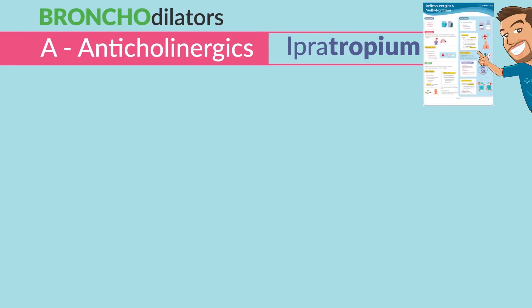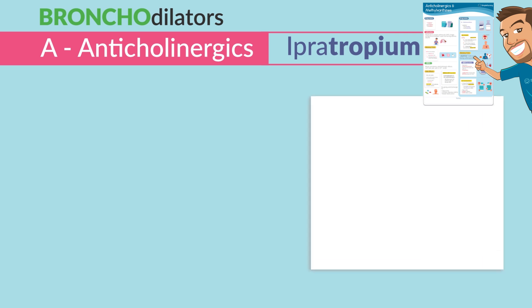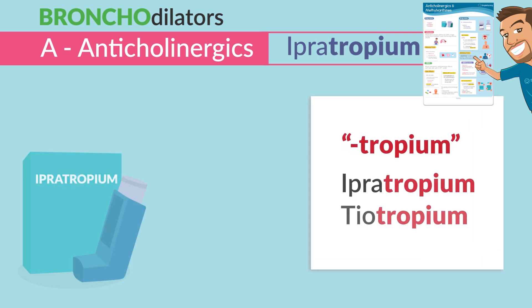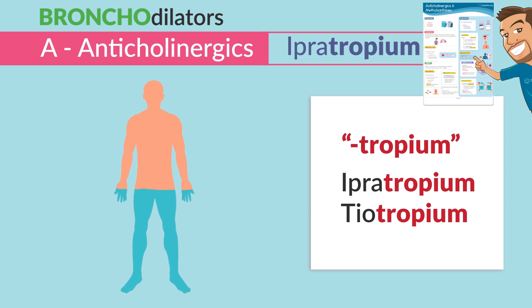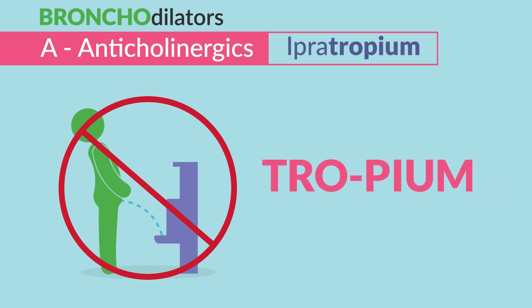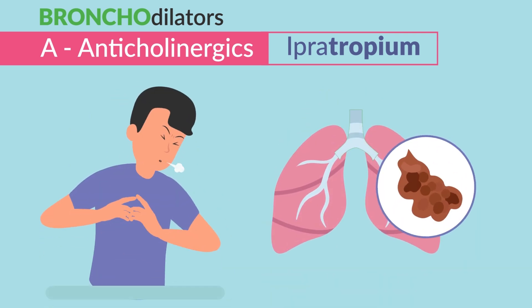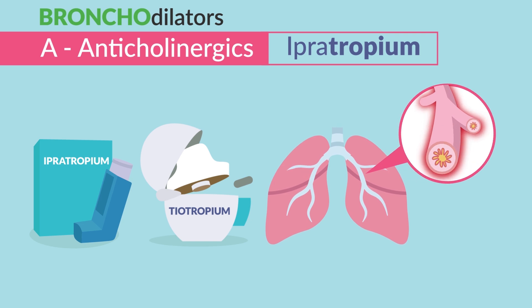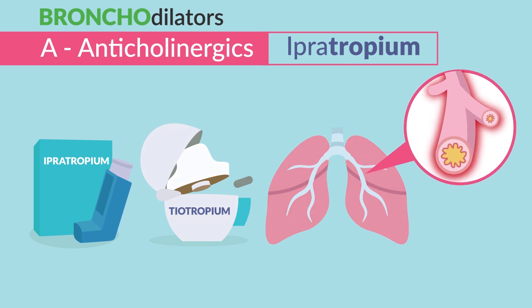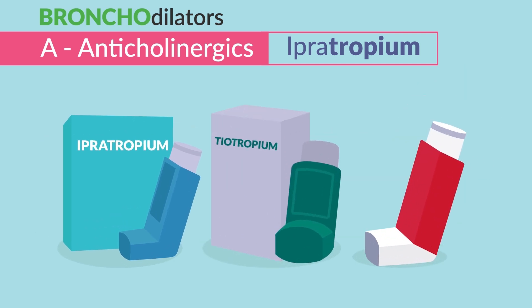Our next drug is A for anticholinergics, ending in -tropium, like ipratropium or tiotropium. These guys dry the body out — think tropium, you can't pee with them. They're used for moderate to severe asthma and COPD. It's a longer-acting bronchodilator that reduces secretions and is commonly given in combination with albuterol.